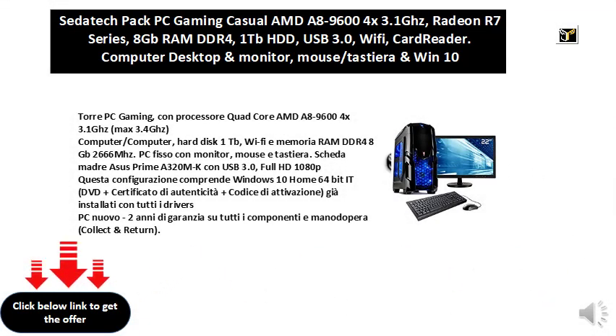PC gaming tower with quad-core AMD A8-9600 4x 3.1GHz processor, max 3.4GHz. 1TB hard drive, Wi-Fi, and DDR4 8GB 2666MHz RAM. Fixed PC with monitor, mouse and keyboard. Asus Prime A320M-K motherboard with USB 3.0.